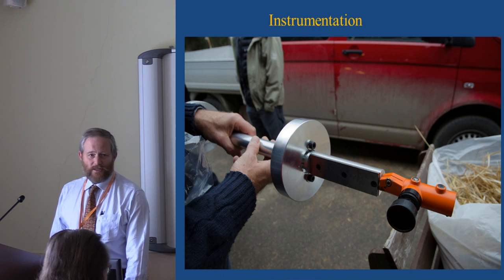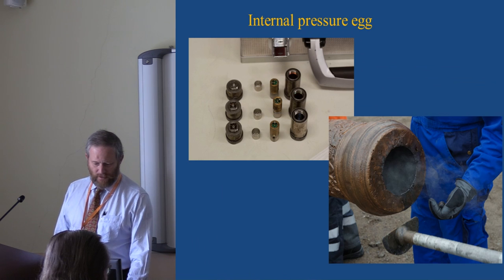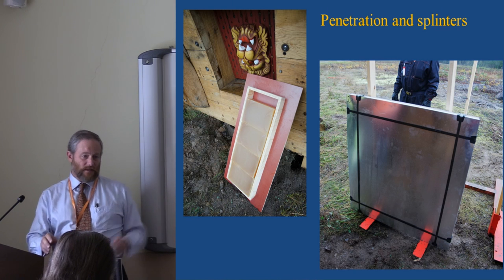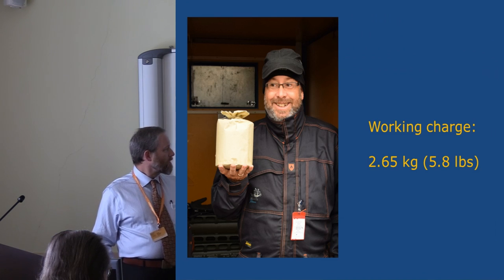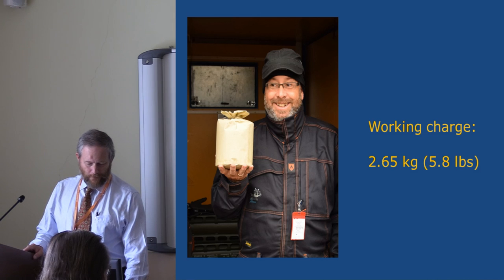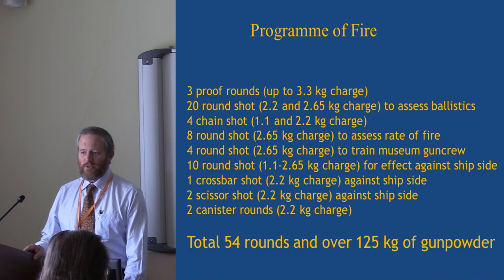Full instrumentation was used so that we could actually analyze what we were doing, not just make a nice bang for the cameras — Doppler radar to measure speed, and even measuring the internal pressure inside the gun. We worked with the Defense Research Institute using modern techniques for assessing internal splinter damage to see what kind of damage you do to the people inside the ship. The gun was proofed — proven safe to work — and from this we derived a working charge of 2.65 kilograms. The official charge at the time would have been three kilograms. The program of fire took two weeks, included 54 rounds overall, and used over 125 kilograms of gunpowder.